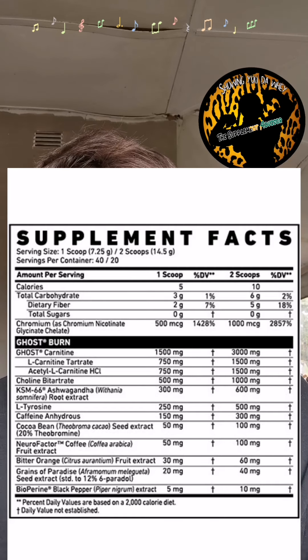Next up you've got your Neurofactor, which I absolutely love — I just love Neurofactor as an ingredient because it is such a great and effective one. At 100 milligrams it helps with your focus. And you've got your bitter orange fruit extract at 60 milligrams, which is a stimulant that also helps with energy and performance.